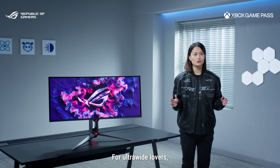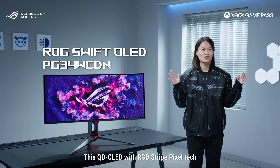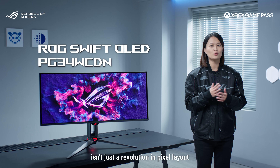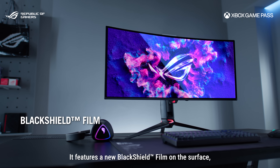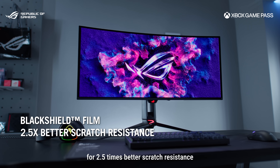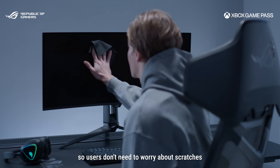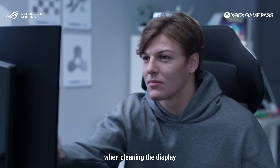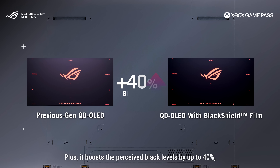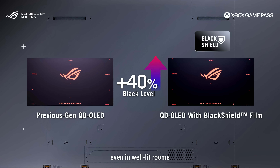For ultra-wide lovers, we're thrilled to introduce the ROG Swift OLED PG34UCWN. This QD OLED with RGB stripe pixel tech isn't just a revolution in pixel layout — it features a new black shell film on the surface, increasing the panel's hardness for 2.5 times better scratch resistance compared to previous QD OLED panels, so users don't need to worry about scratches when cleaning the display. Plus, it boosts the perceived black levels by up to 40%, allowing you to experience richer, deeper blacks, even in well-lit rooms.